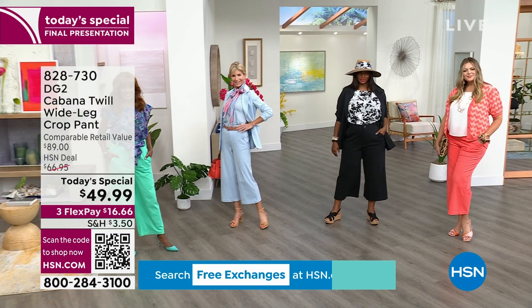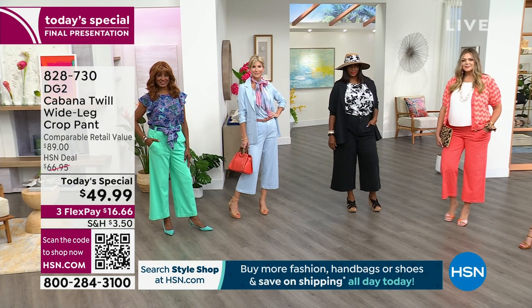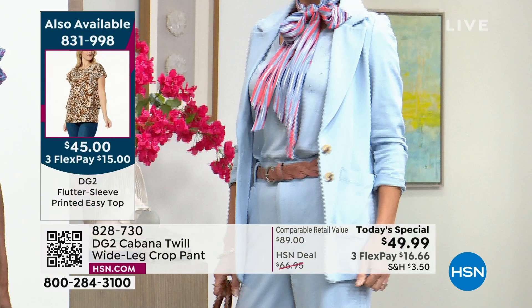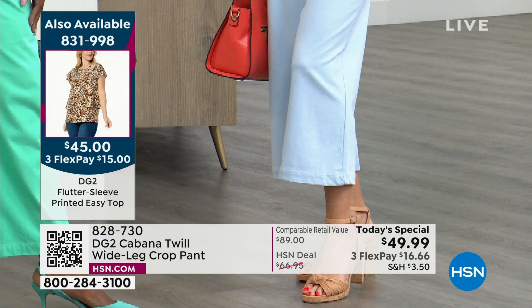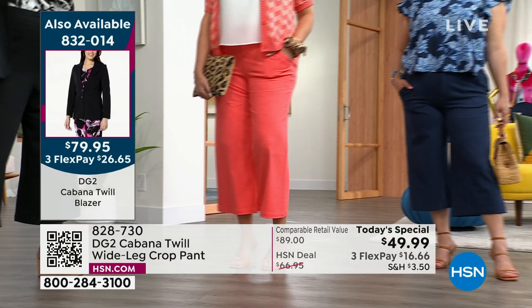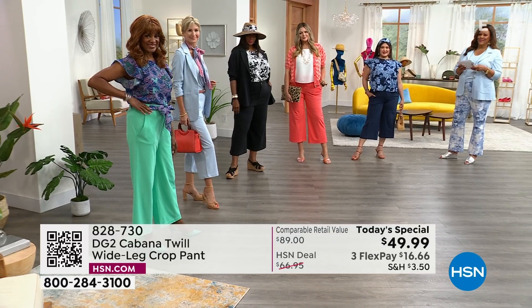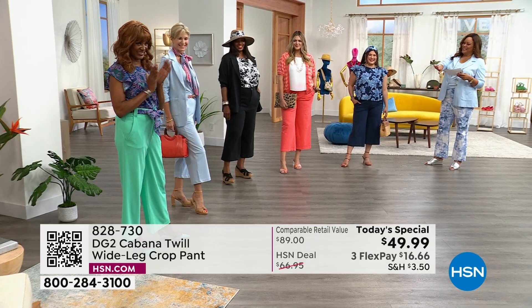If you have to get dressed for a convention or travel as a professional career woman, this pant is going to be your favorite addition to your wardrobe — it's not going to wrinkle, it's super soft and stretchy. You look like you're wearing a $500 outfit. I don't think anyone would think these women did not spend a fortune to look this good. Kudos to the styling team — five women, different ages, shapes, sizes, and colors, all looking incredible in this today's special.